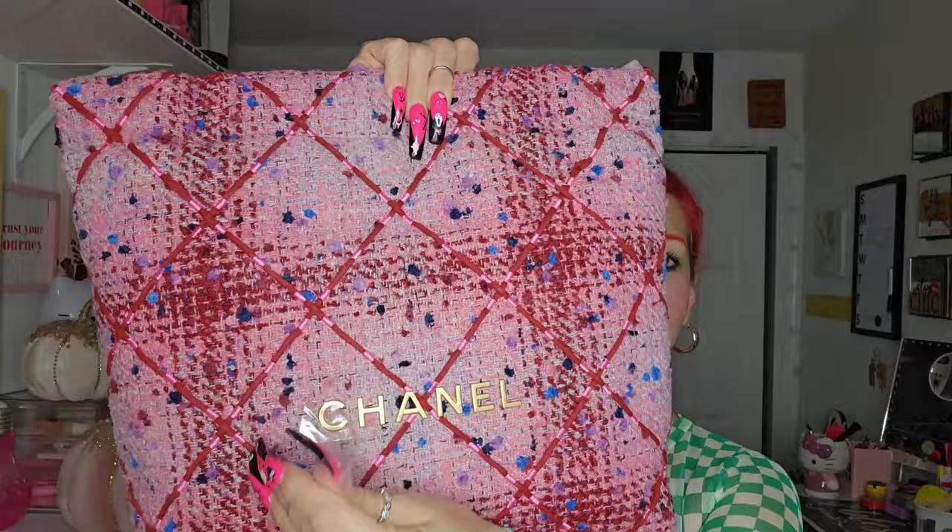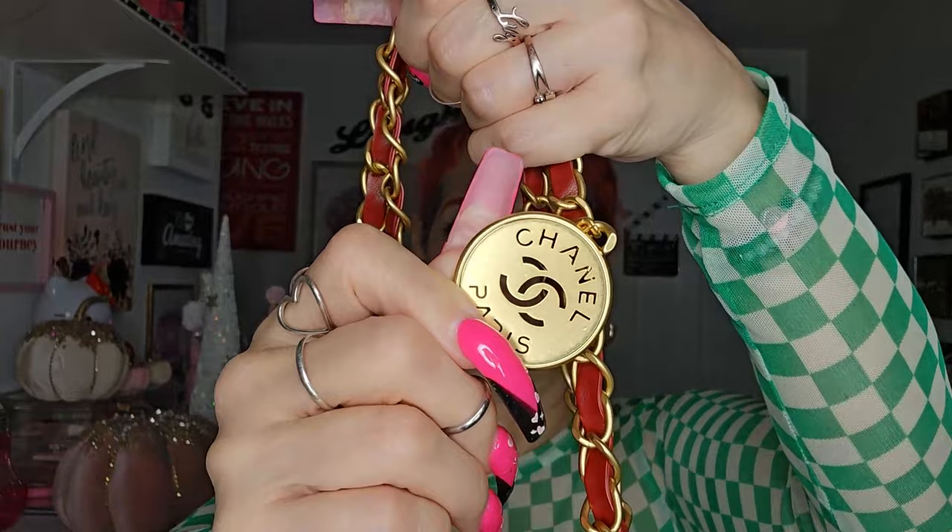It comes really secure — you can see the name was covered during shipment. Everything is secure, everything stays in place, everything comes really wrapped and well protected during shipment. This is how it looks with everything off — look how beautiful it is with 'Chanel' right here. It is in like a mauve pink with gold detailing in the handle.